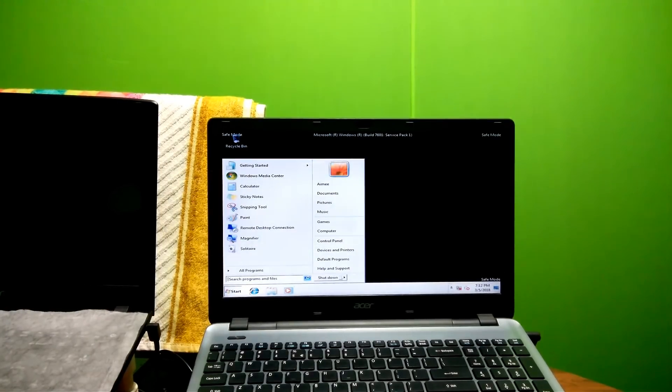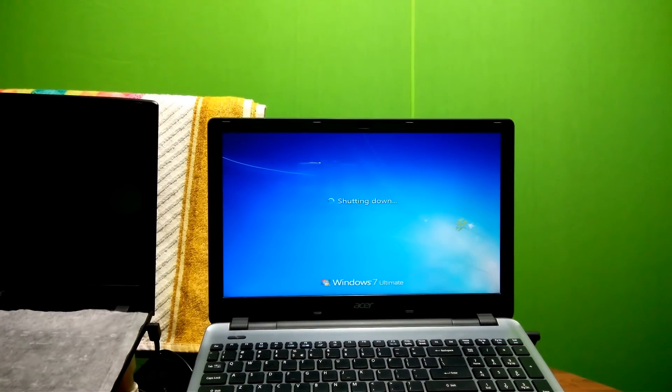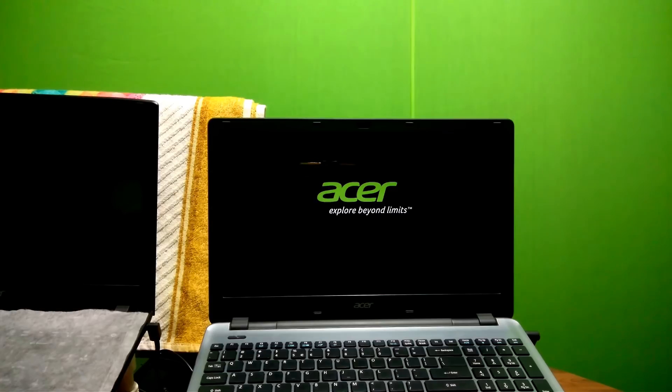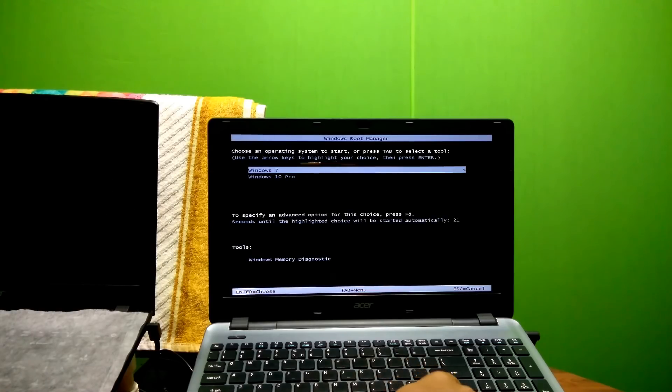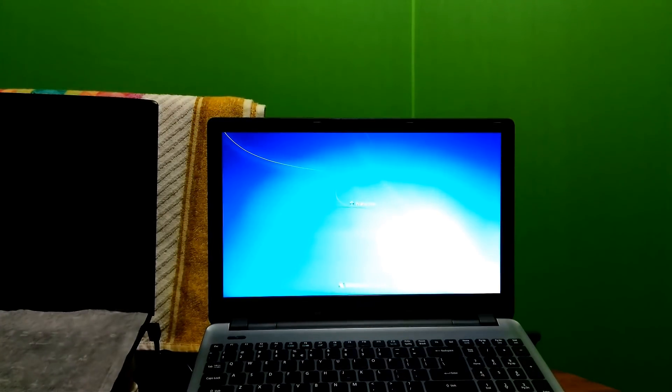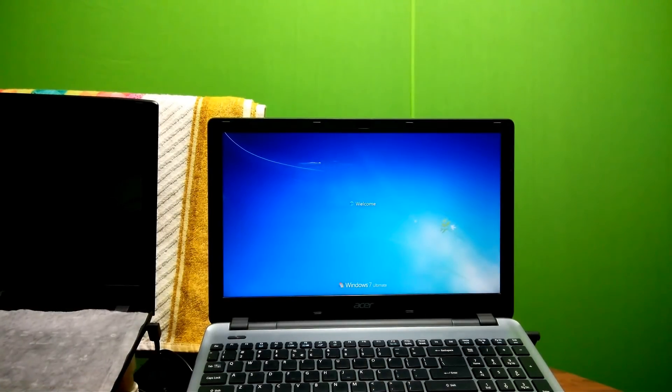Now just restart your computer and let's check whether the method is working properly or not. Alright, I just select Windows 7 and then hit Enter. As you can see, the method is working properly.